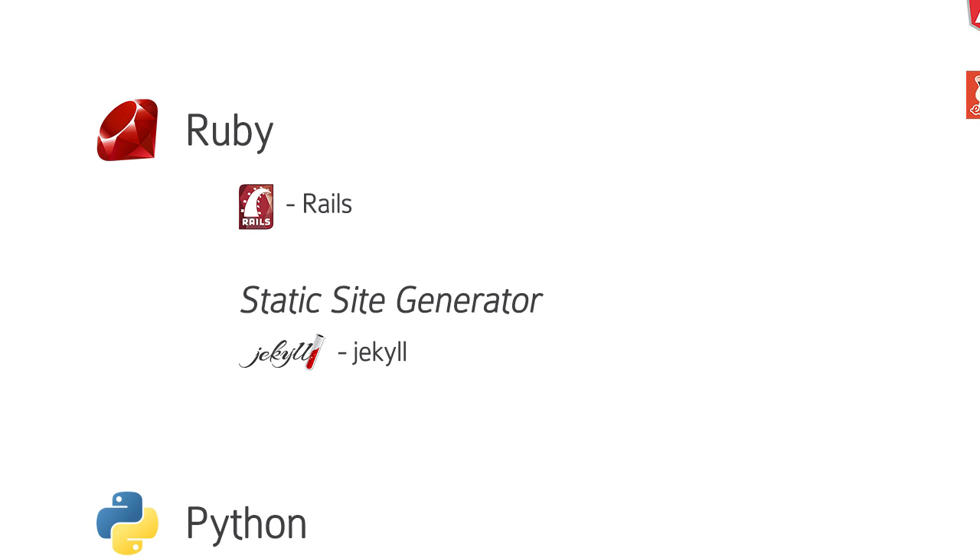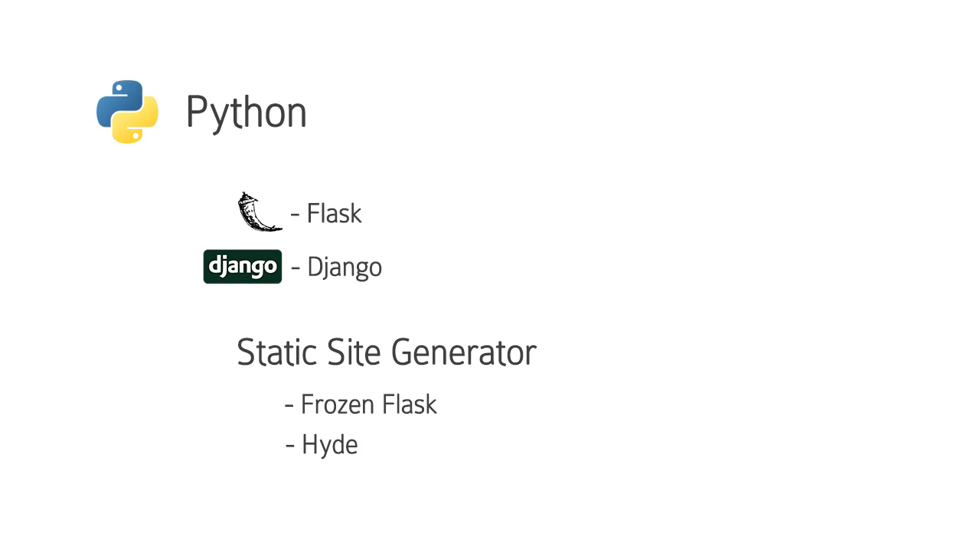The most popular ones right now are Jekyll on Ruby, and there's Hyde on Python. Eventually, if you're getting yourself out there, you're networking, you're getting to know people, you'll team up with a designer. They can handle the design side of things, then you can really hone your hardcore programming skills — learning about algorithms and real large industry, corporate-level software. You don't need to be a hardcore mathematician. That really comes into play more so in games development. It's not to say you don't need to be decent at mathematics, but don't let that put you off.